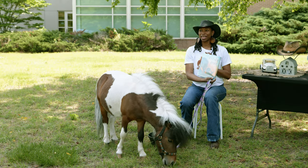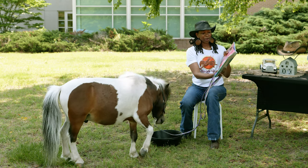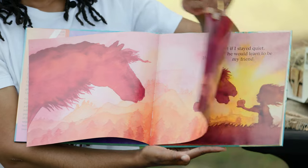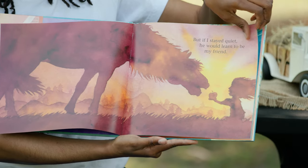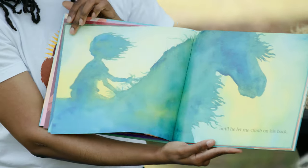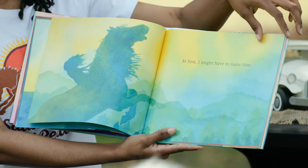The title of this book is If I Had a Horse. Are you ready to read, Man Man? If I had a horse, I would bring him the biggest apple I could find. He might be shy like me. But if I stayed quiet, he would learn to be my friend. If I had a horse, I would hug him. I love hugging Man Man.